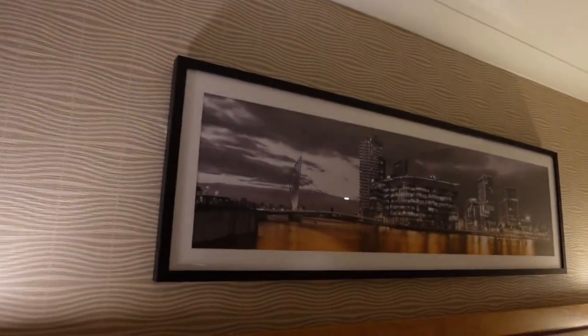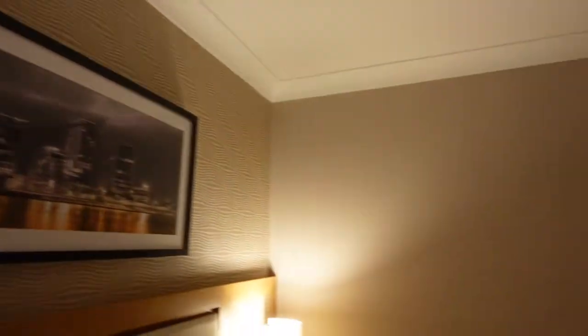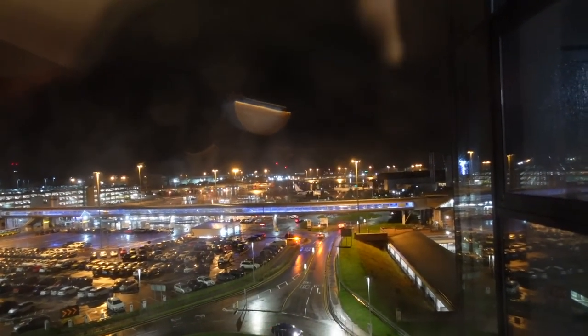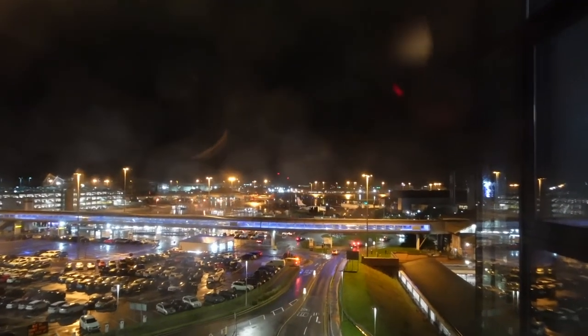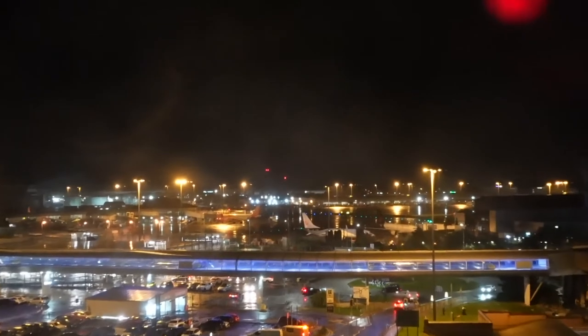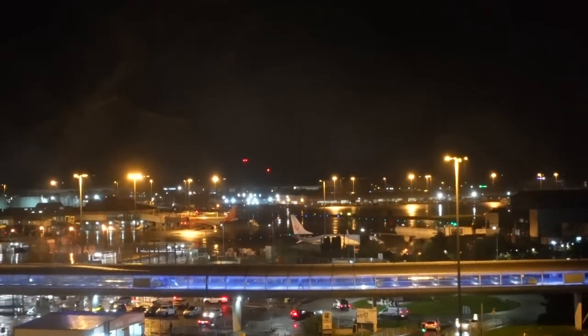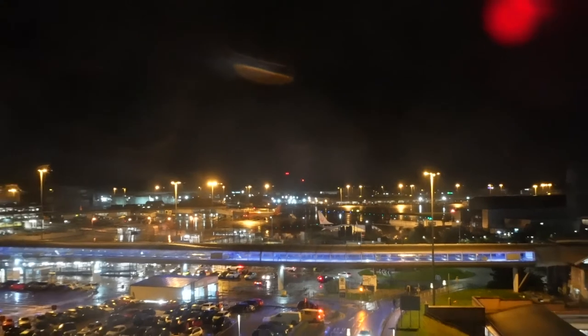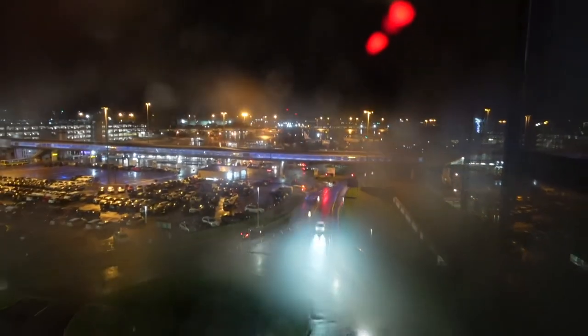Nice headboard and a nice picture there as well. And that's really it. The view is pitch black just now — it's 10 o'clock at night. Through the rain and the weather you can see the view. You can actually see — I don't know what terminal that is — but you can see some planes. You can just make them out there.